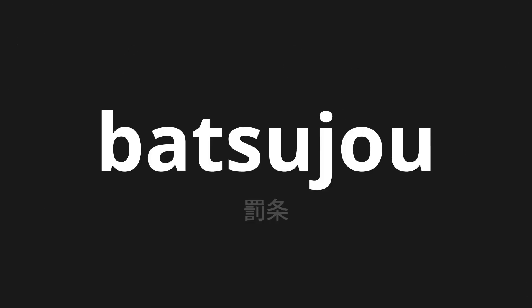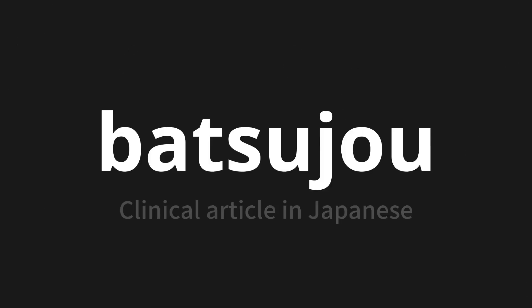Welcome to this pronunciation video. Today, we will be focusing on a new word that you might find challenging or intriguing. So let's dive into today's word: 罰条 (batsujou), which means 'Clinical article' in Japanese.